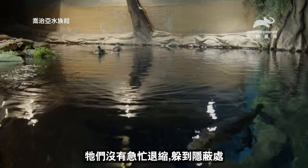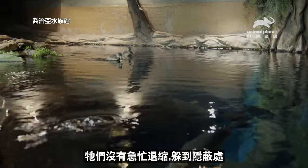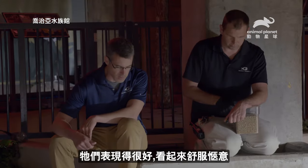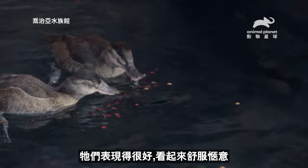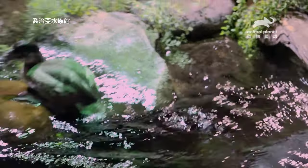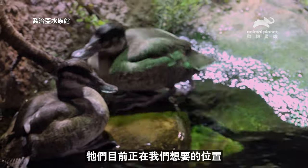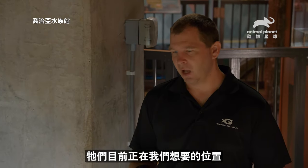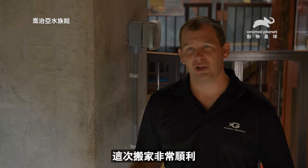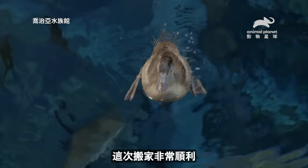They're not immediately scurrying back and trying to find shelter — they're just kind of hanging out, doing very well. They look happy as bugs in a rug. They're currently right where we want them, kind of sitting on the edge right under their UV light. Really couldn't ask for a more perfect introduction.